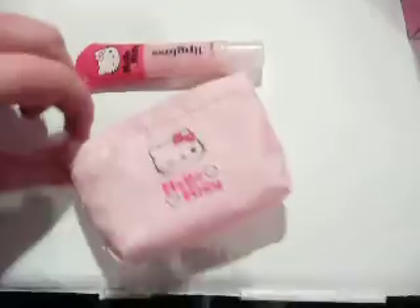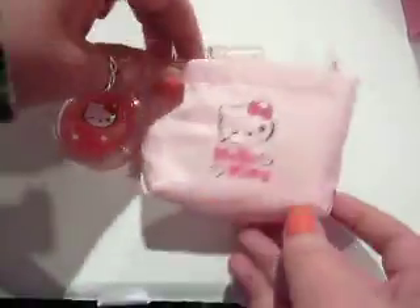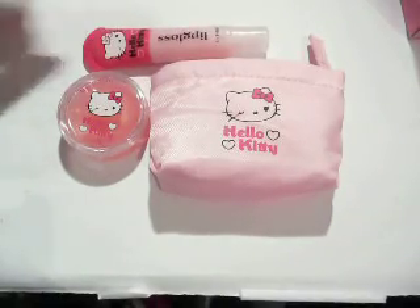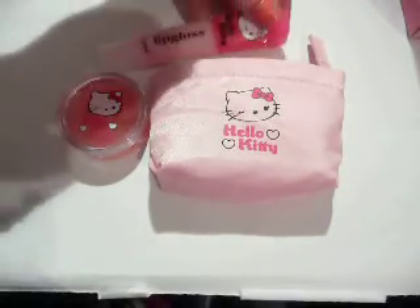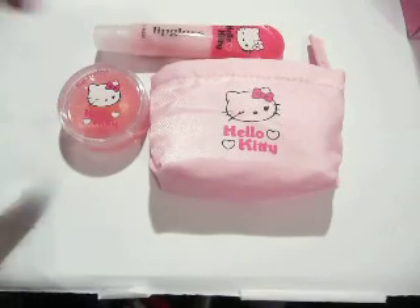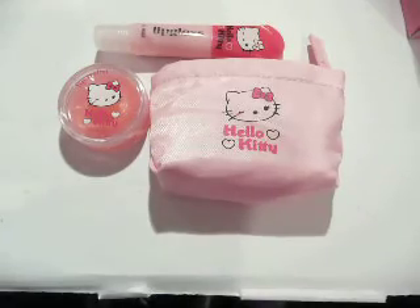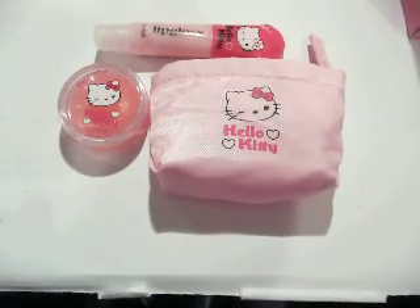So yeah, quite cool, quite fun to have. I love all the products from H&M — they are like my favourite lip gloss and lip balm products. Thank you all for watching.